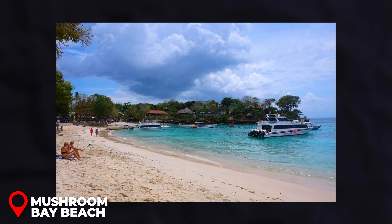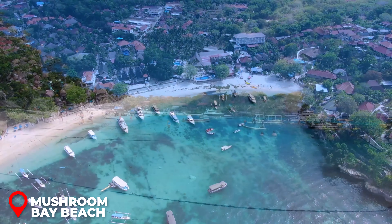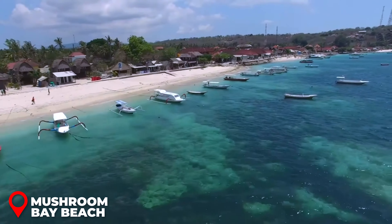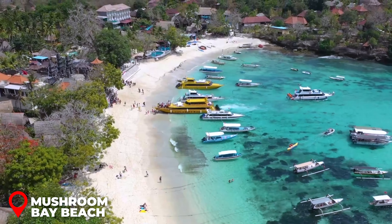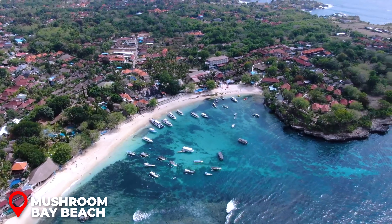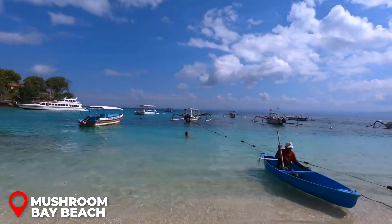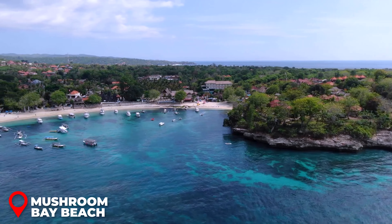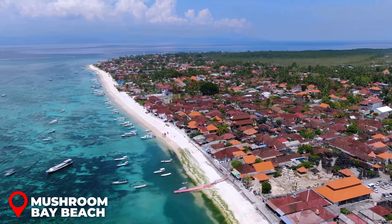Mushroom Bay Beach: Nusa Lembongan has another ferry port at Mushroom Bay Beach, in addition to the more commonly used Jungut Batu Beach. This spot is surrounded by numerous eateries and boasts a charming beach. If your boat lands at Jungut Batu, it's okay to miss Mushroom Bay — and if Mushroom Bay is your landing spot, you might want to skip Jungut Batu Beach, since they offer similar vibes.